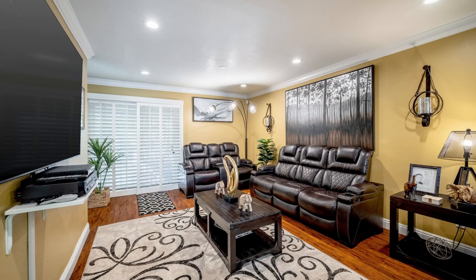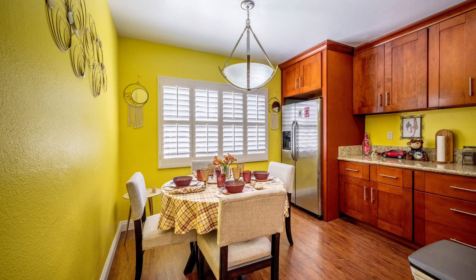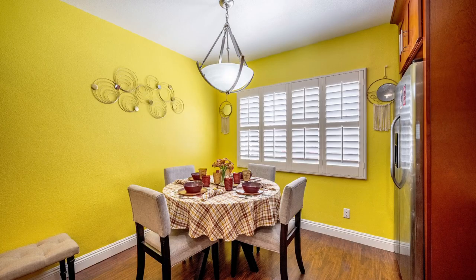Looking for a home where you can simply move in, unpack, and relax? Discover this desirable three-bedroom, two-bath residence set on a corner lot that allows RV access — so that's amazing. Tall palms and tasteful landscaping lend to its excellent curb appeal, plus a sprinkler system maintains the lush front and back lawns.